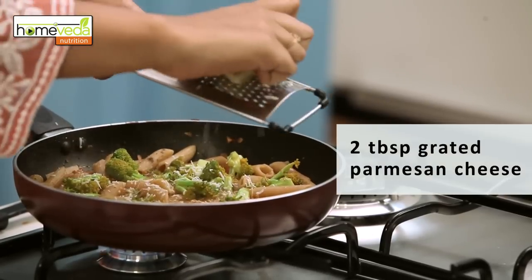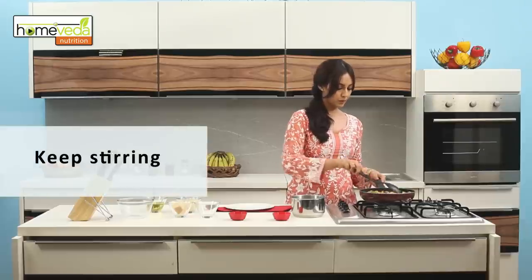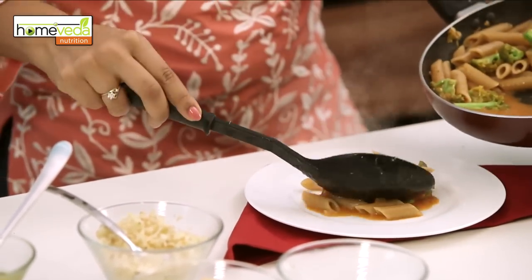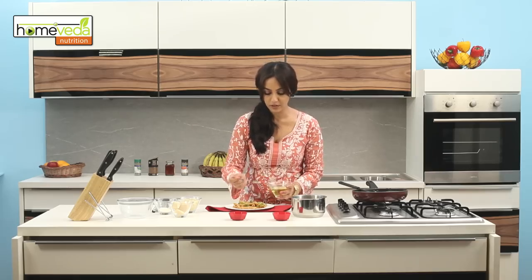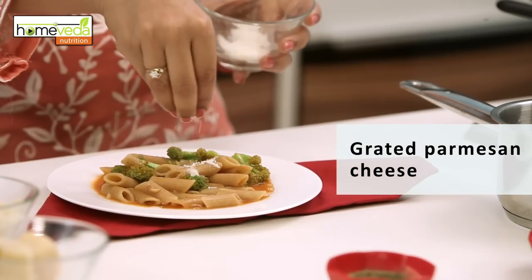Now grate some parmesan cheese into this. Keep stirring well and your very healthy pasta with broccoli is ready. Garnish with a drizzle of olive oil and some grated parmesan cheese.